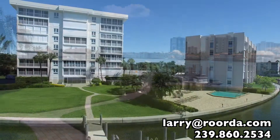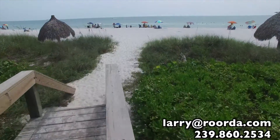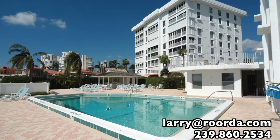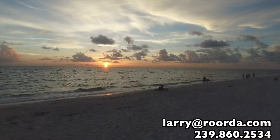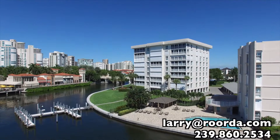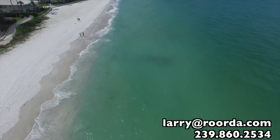This Venetian Bayfront condominium offers private access to the Parkshore Beach Park, just a quick walk up Parkshore Drive, a bayfront pool and outdoor kitchen, a community room, boat slips available for lease, and a vehicle wash area. An on-site manager ensures everything is running smoothly on the property.